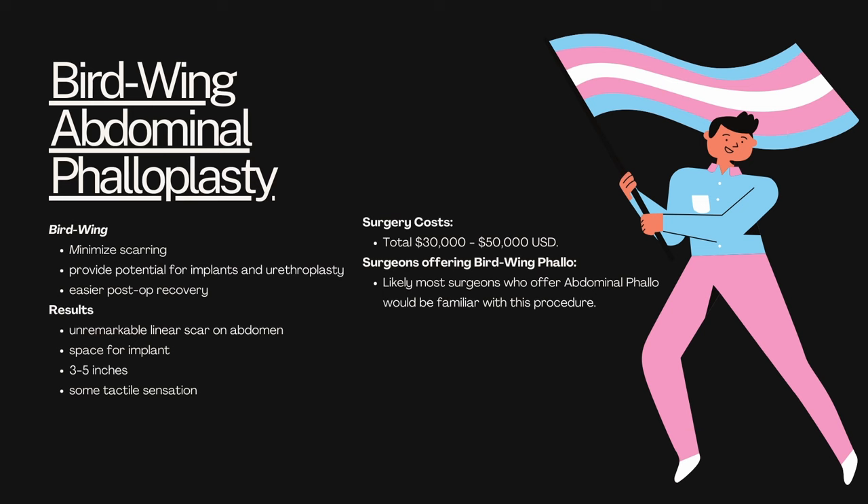The next option is bird wing abdominal phalloplasty, kind of a subset of the abdominal phalloplasty we just talked about. It gets its name from the way the abdomen is cut to create the neophallus. Interestingly, the way it's cut does minimize visible scarring and makes it a lot easier to hide when there is scarring. It also provides potential for implants and urethroplasty, and there's an easier post-op recovery due to the shape in which the pedicles are cut.